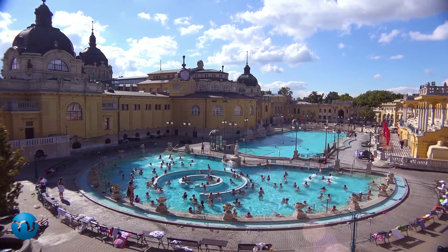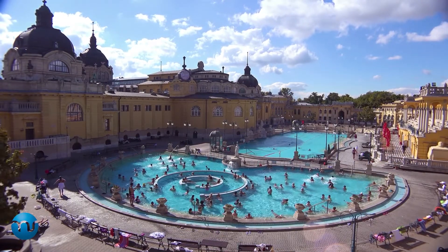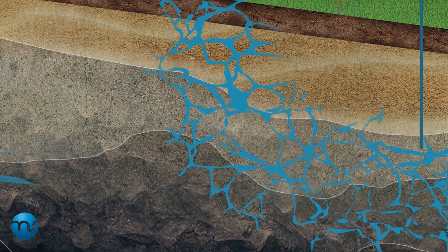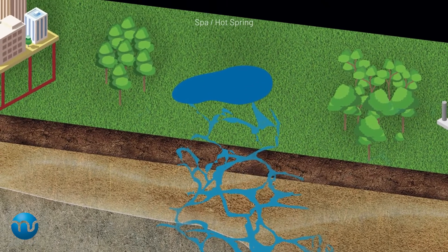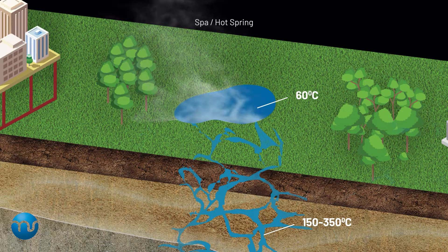The oldest technology of using geothermal energy are hot water spas. However, these require rare natural hot water springs, where water finds its way to the surface along fault lines. These fault lines form natural pathways, called fractures, that allow water to emerge to the surface from deep below.